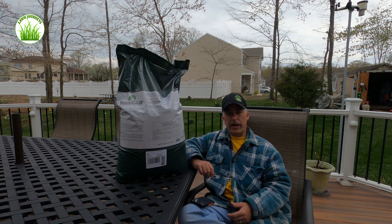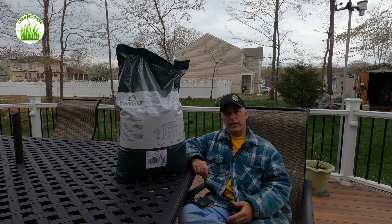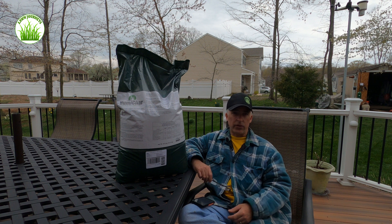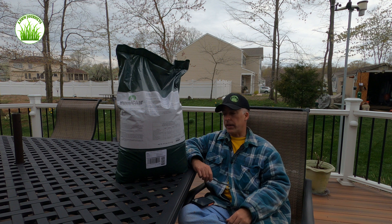The last couple of years, Biochar is the craze. You've been hearing about it. There are different manufacturers who are providing this material — it's not all derived from the same source. But today what I'm going to be using is Anderson's Humichar, and as I said, it's charged with humic acid.